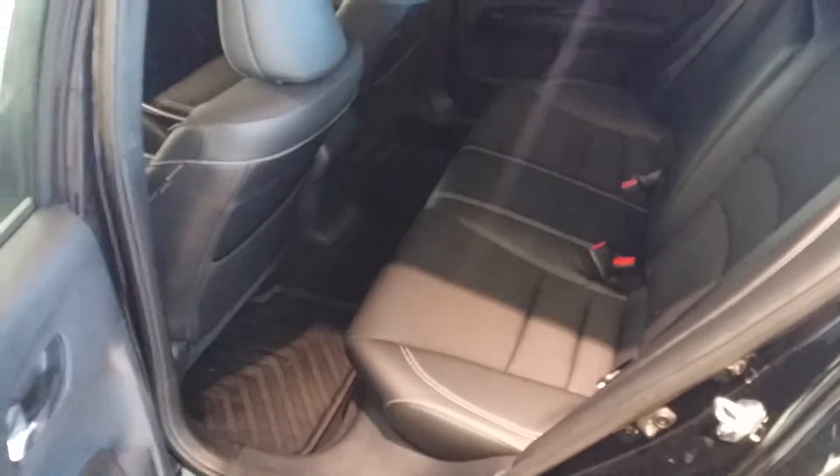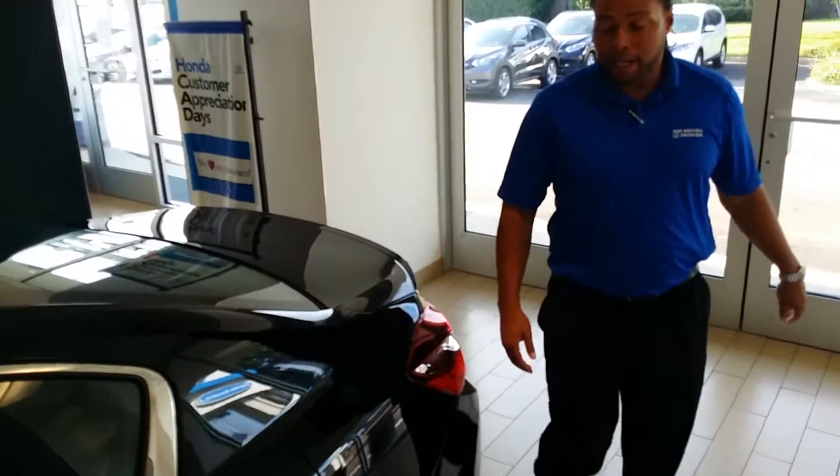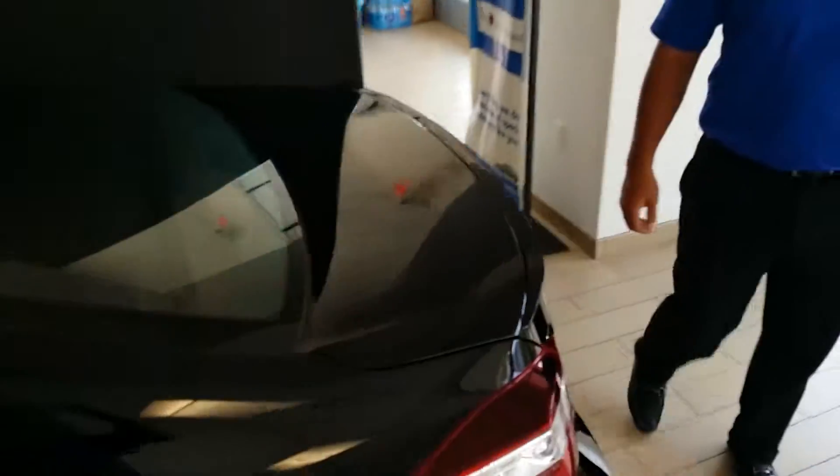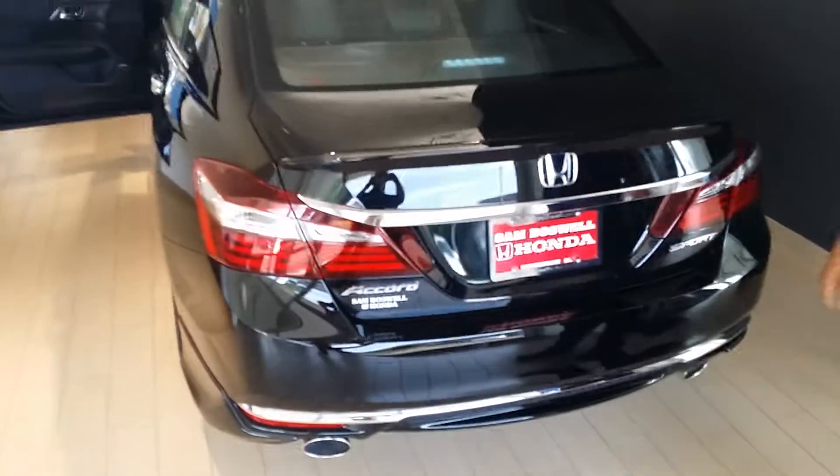Plenty of room in the rear. All our vehicles come with all-weather mats already installed and perma-plate protection on the paint that guarantees your paint job for three years. Take a quick look at the back here — you can see all that fancy chrome I'm talking about, which really makes this vehicle stand out from the crowd.